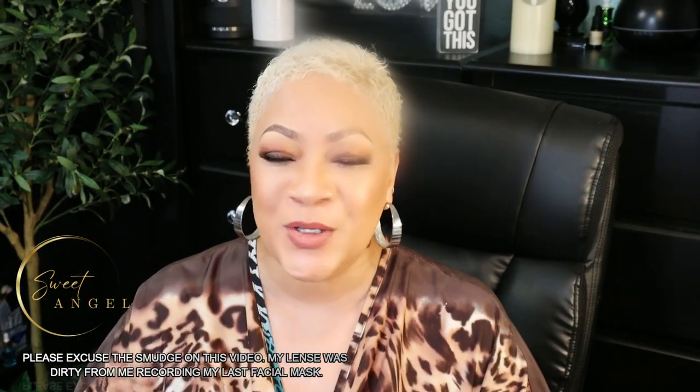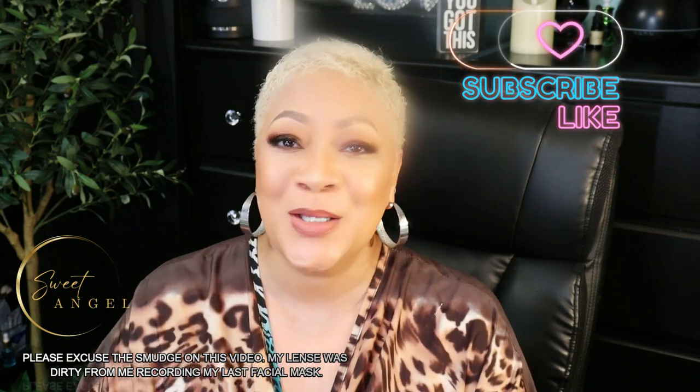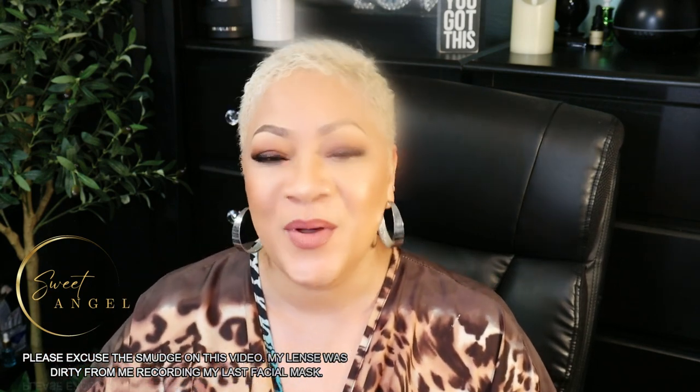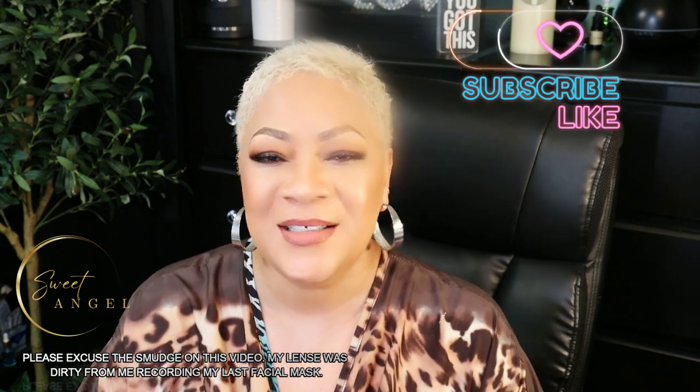I'm Sweet Angel signing off for now. Thank you so much for hanging out with me again. Please take time to drop a like on this video if you found it of value, and drop me some hearts down in the comments. Introduce yourself in the comments — I would love to know where you're tuning in from. Never, ever keep me a secret — let your friends know what's going on over here and share me with your world. If you have not subscribed, do it now — you'll be glad you did. I'll see y'all on the next one. Take care until then.